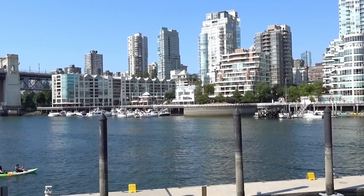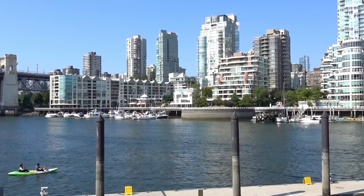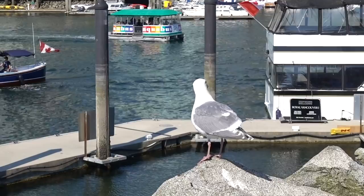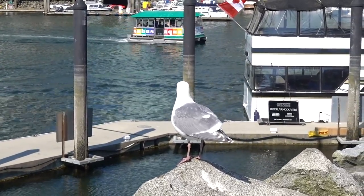Oh my goodness. It's not a seagull — it's a chicken! An aggressive looking chicken. That thing is huge.